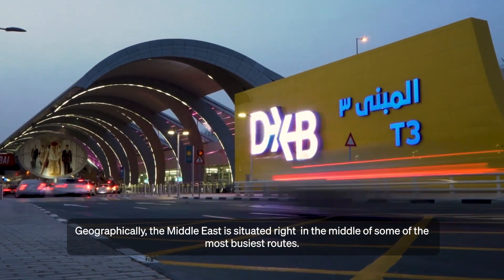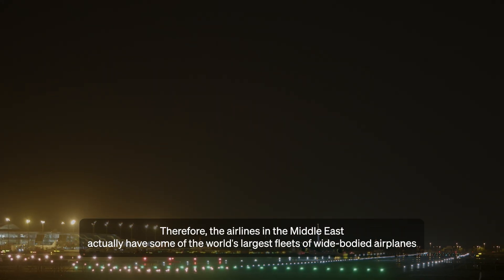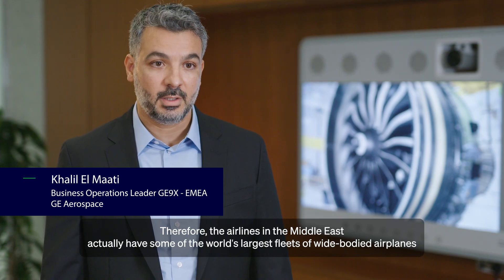Geographically, the Middle East is situated right in the middle of some of the most busiest routes. Therefore, the airlines in the Middle East actually have some of the world's largest fleet of widebody airplanes.